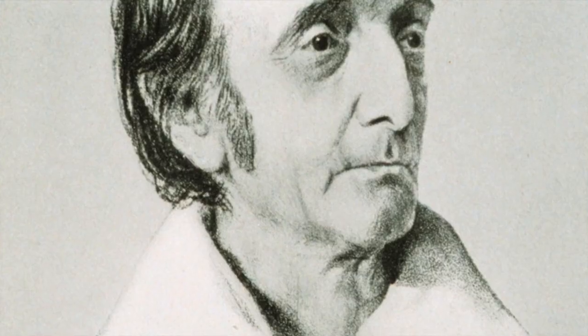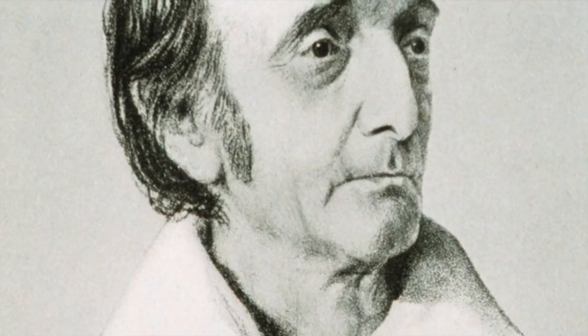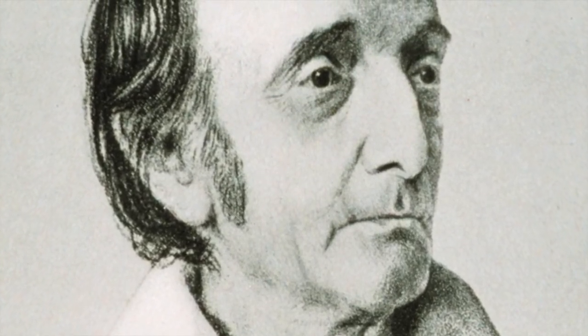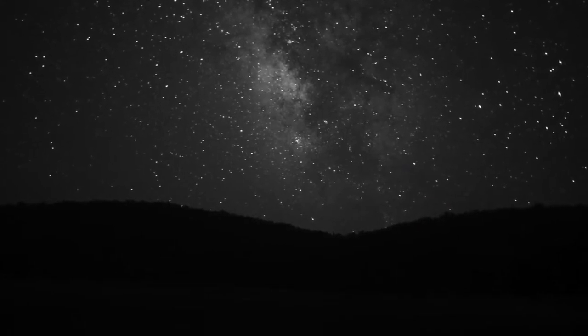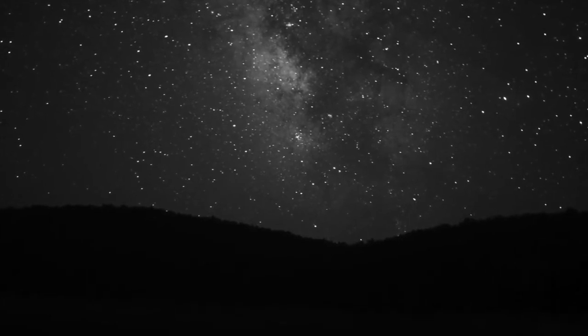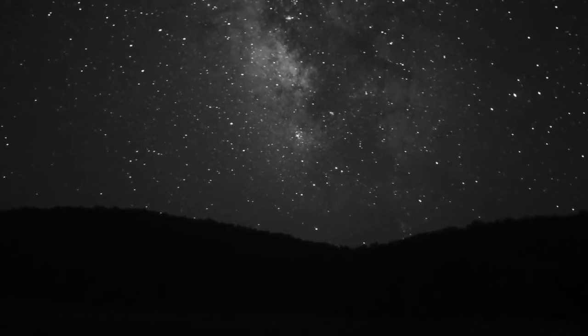That observatory was built to the design of Ferdinand Hassler, who in 1825 had a design for a national observatory he wanted built in Washington, D.C. This was a smaller version built on Monroe Hill, but it housed a number of instruments: a transit telescope to watch the transit of stars as they crossed the meridian in order to catalogue their positions, and a sidereal clock, which we still have.